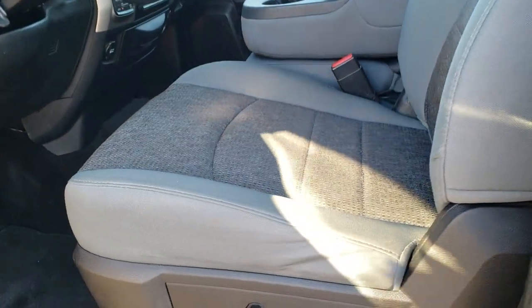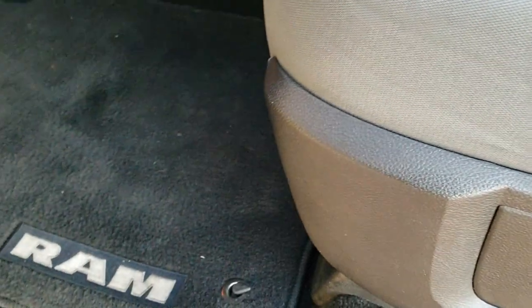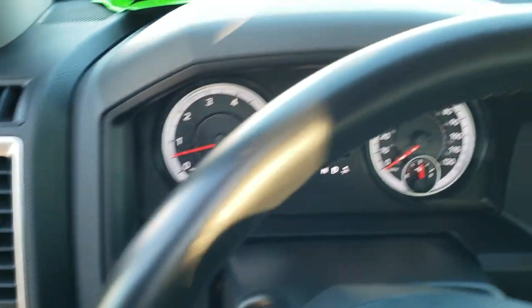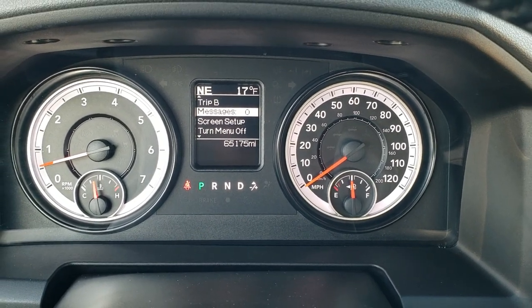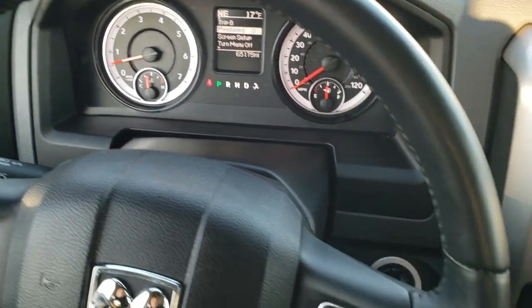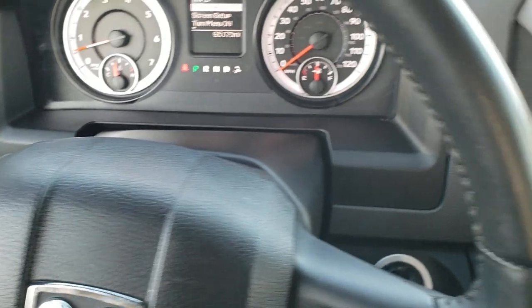Inside, the Bighorn package gives you the gray cloth interior. There are no rips or tears on these seats. You do get side curtain airbags, and the seats are in excellent condition. Power driver seat with lumbar, factory floor mats, auto headlamps, power windows, power locks, and power mirrors. As we hop inside the truck, you can see it has 65,175 miles. Outside temperature — yes, it's only 17 degrees today — and a compass display. It comes with a leather wrapped steering wheel, cruise controls and gear selector on the right, Bluetooth and information center controls on the left, and audio controls on the back.